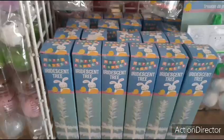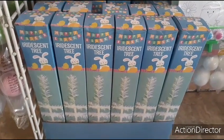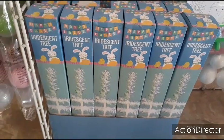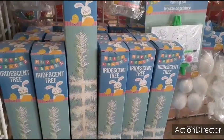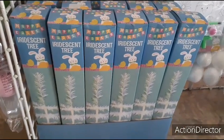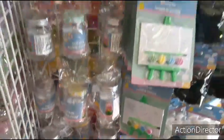Look — Easter Christmas trees, iridescent Christmas trees. Honestly these are the same as the Christmas trees, this is just iridescent. So I already have one, and if you have a white one make that into your Easter tree — I keep saying Christmas! Alright, let's take a look and see what they've got going for Easter.